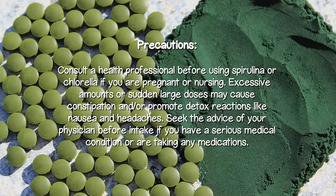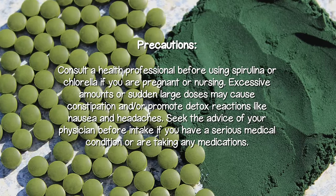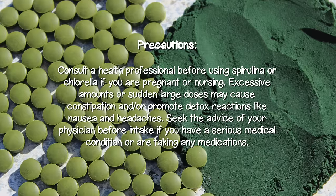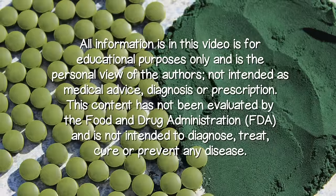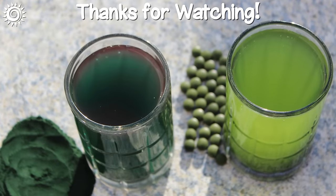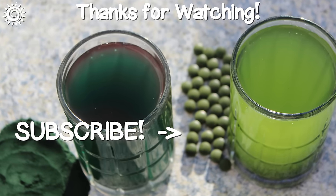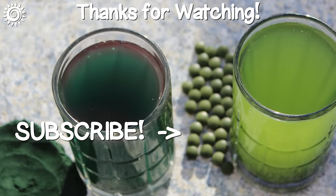Precautions: Consult a healthcare professional before using spirulina or chlorella if you are pregnant or nursing. Excessive amounts or sudden large doses may cause constipation or promote detox reactions like nausea and headaches. Seek the advice of your physician before intake if you have a serious medical condition or are taking any medications. For more in-depth info on spirulina and chlorella, as well as top quality sources, check the links in the description box below. Please support the channel by giving this video a thumbs up if you found it useful.